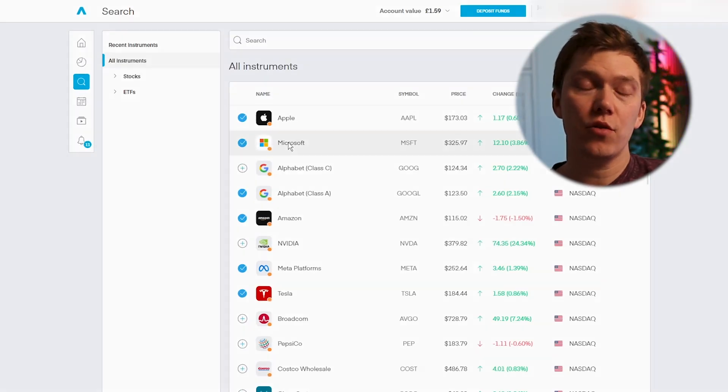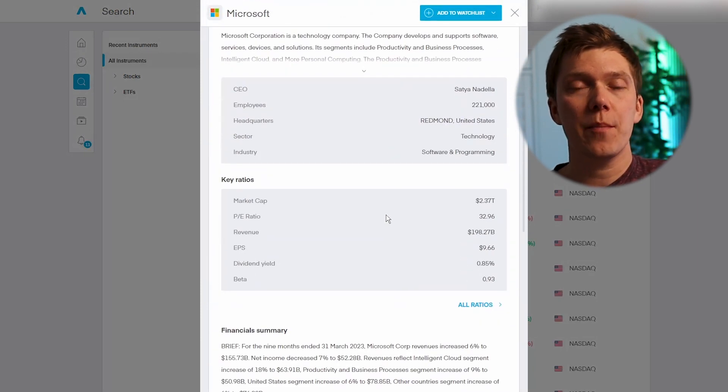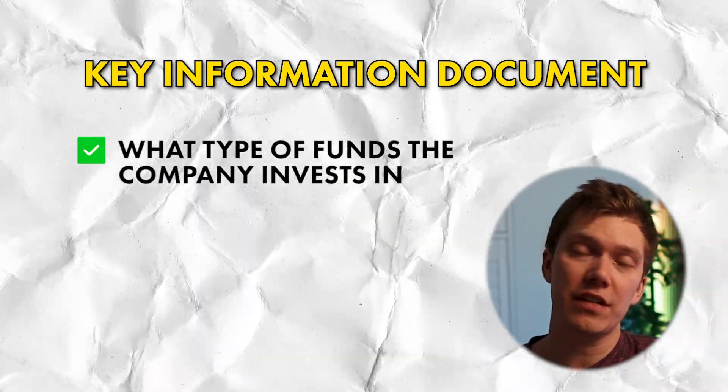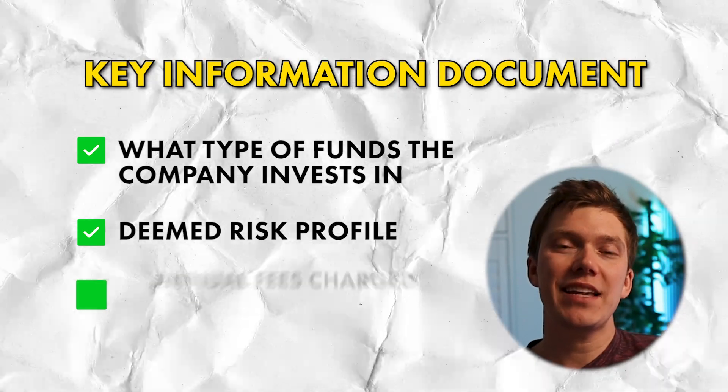Once you've gotten familiar with the Trading212 website and had a look at the companies and funds available, if you'd like to do some additional research — which I would recommend — you can use Google. But for a quick start, click into any name where you'll be shown historic price movements, a summary of the company and its financial performance, as well as important documents such as annual reports. If you're looking into an ETF, the document section is super important because it contains what is known as the key information document, which has detail on what type of companies the fund invests in, the deemed risk profile, and the annual fees charged. If you haven't seen one before, these documents can be a little overwhelming.